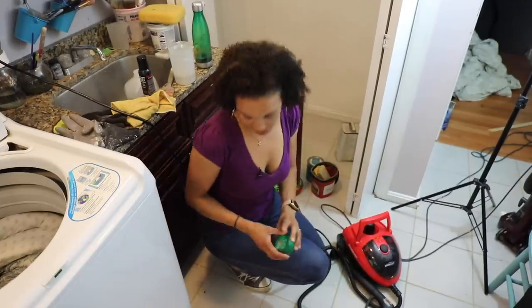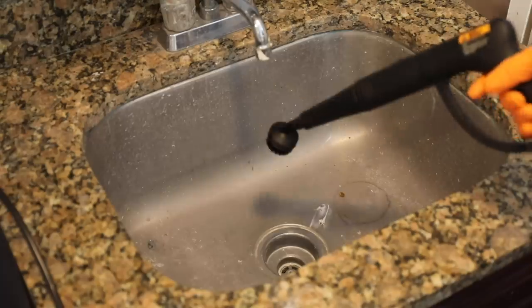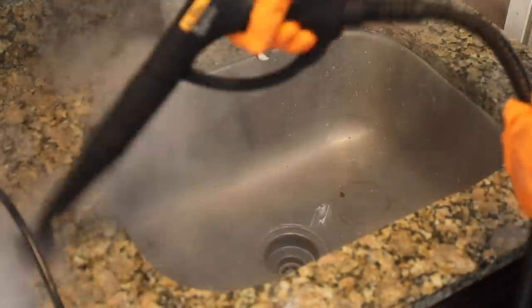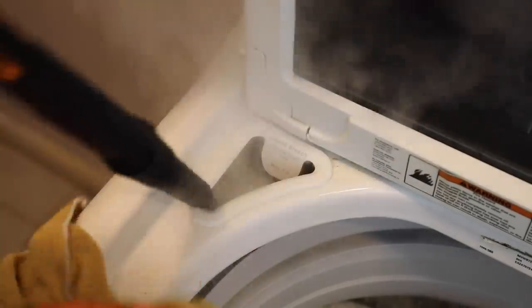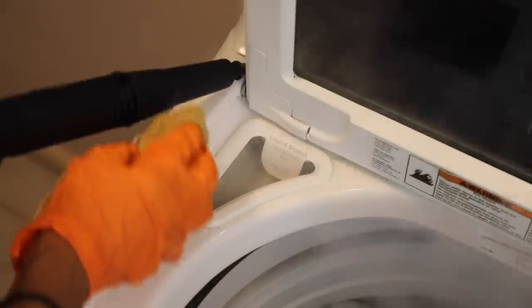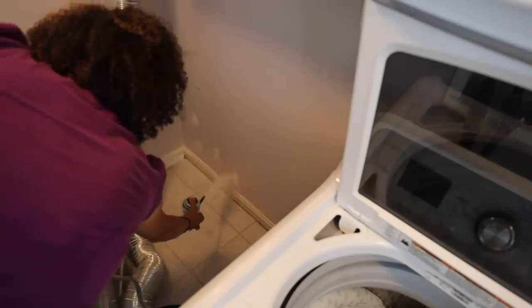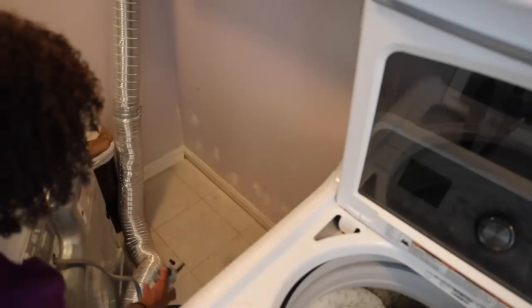It's dusty and dirty back there — I don't even want to go back there. One of my favorite cleaning tools is definitely my steam machine; it's perfect for laundry room sinks, toilets, upholstery, even cleaning my car. I also used it to clean my washing machine, getting into all those little cracks. I pulled out the washer and dryer, vacuumed, cleaned, and then sprinkled a little diatomaceous earth — a natural insecticide — to keep ants and spiders at bay.